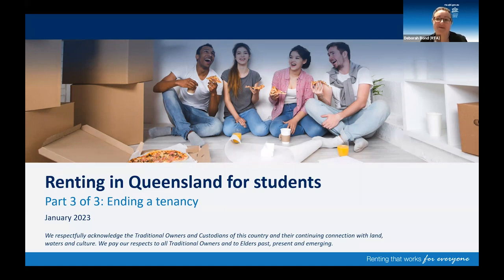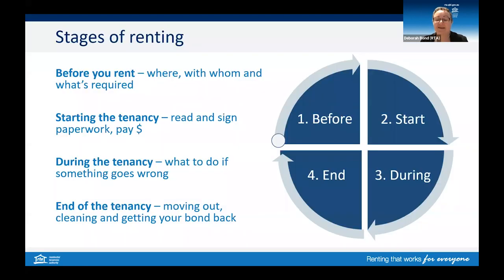Hello, my name is Deb and I work at the Residential Tenancies Authority, or RTA for short. This is the third and final video in a series about renting in Queensland for students. I'd like to acknowledge the traditional owners of this country and pay my respects to elders past, present and emerging. In our previous videos we talked about the first three stages of renting as well as your rights and responsibilities during a tenancy. In this video we'll discuss what happens at the end of a tenancy.